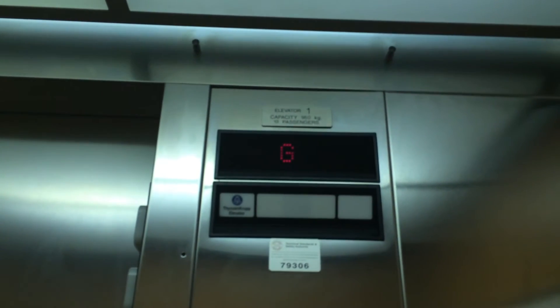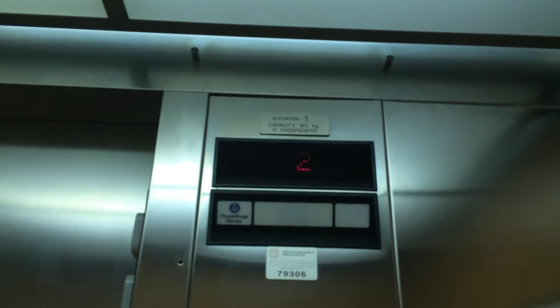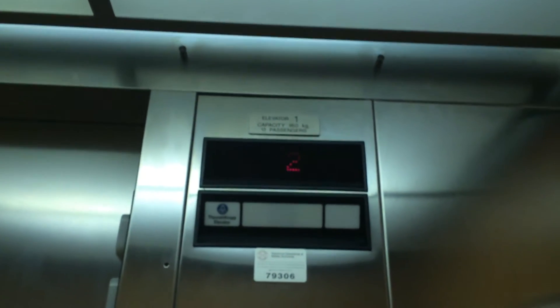Elevator number one. Capacity of 950 kilograms with 13 passengers. Let's fill out the interior of the elevator quickly. Just a basic Thyssenkrupp.